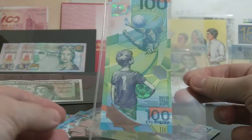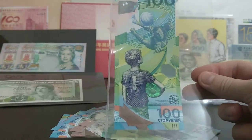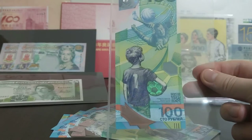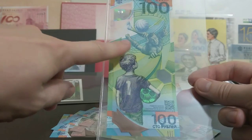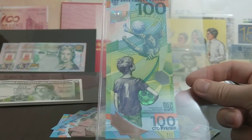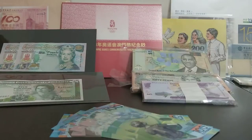So here is the 100 ruble note. It's very nice, very fancy, with lots of bright colours. On the front we have the legendary Soviet goalkeeper Lev Yashin, lauded as Russia's greatest goalkeeper. And you've got a little Russian boy looking up to him as a footballing hero, which is really, really nice. I really like that nod to one of Russia's great footballers.